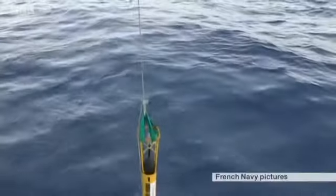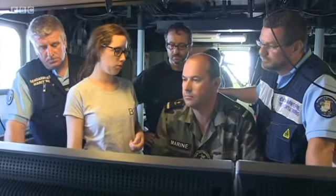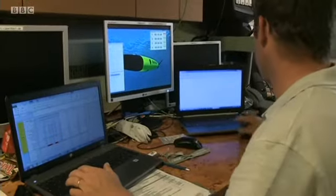Black box recorders are not indestructible. Sometimes they break, or they end up on the sea floor, like the recorder from last month's EgyptAir crash. It was discovered yesterday, but still has to be recovered.